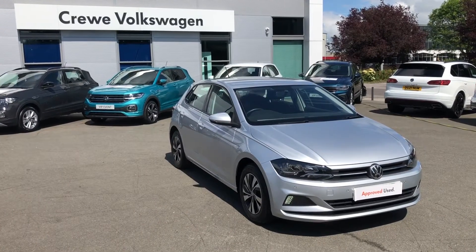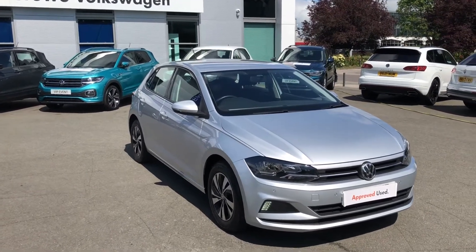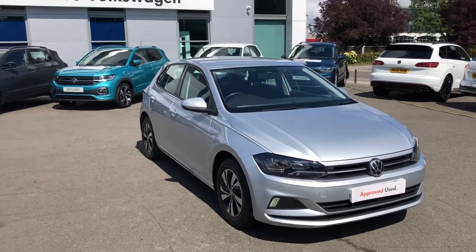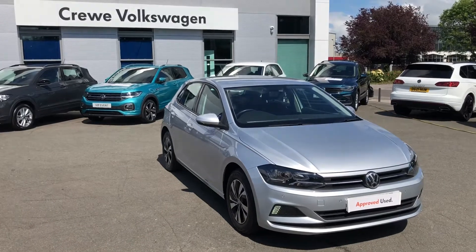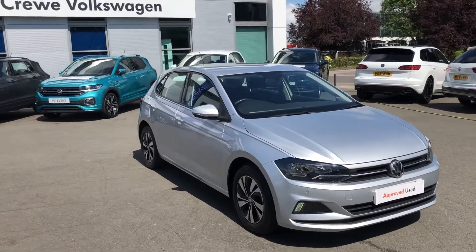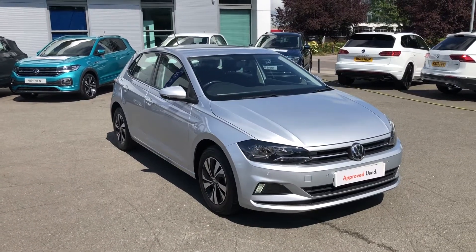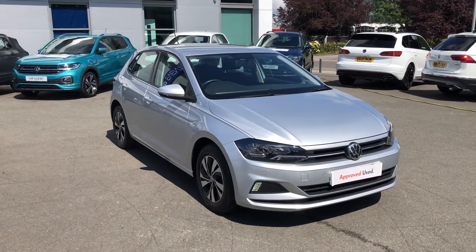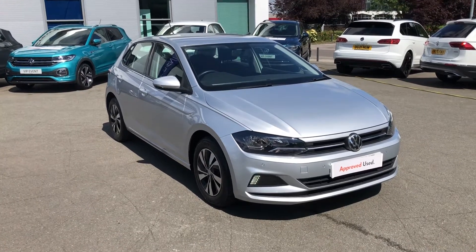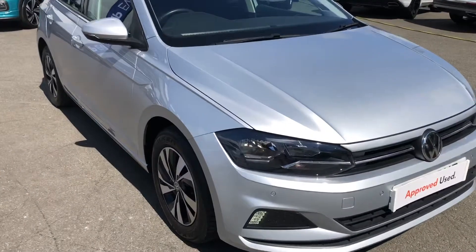Introducing the Volkswagen Polo SE. This five-door hatchback is now available as part of our approved used program and we're incredibly proud to be bringing it to you from us here at Crew Volkswagen. This vehicle will appeal to those looking for a sensible, extremely economical, yet practical and well-equipped vehicle, or perhaps you've just passed your test and you're looking for your first car. Whatever your reasons, this car should certainly go on your shortlist as it comes with quite a lot of spec.